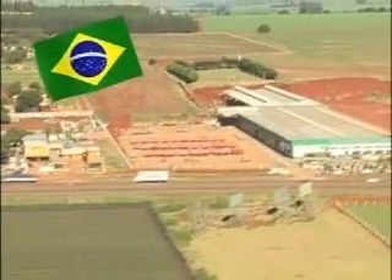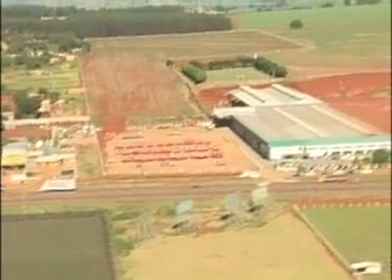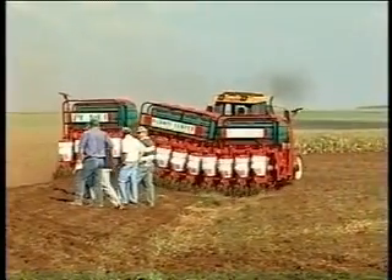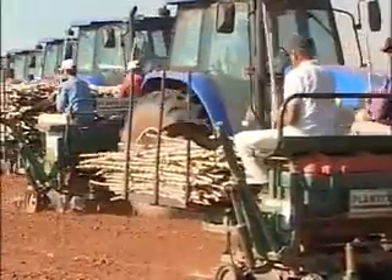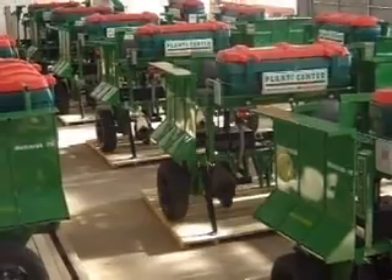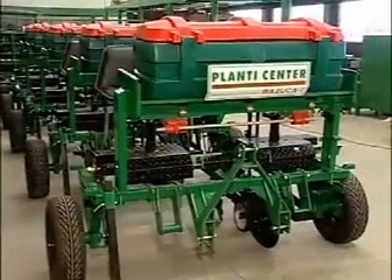Planticenta is a Brazilian industry of agricultural machinery situated in Marialva City, Paraná. It has been active in the agricultural machinery market for over 20 years and is specialized in cassava planters. Nowadays, Planticenta leads the market of cassava planters in Brazil and exports its agricultural machines to many countries in South America, Central America, Africa and Asia.